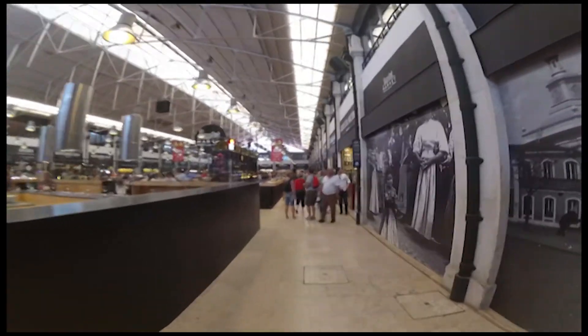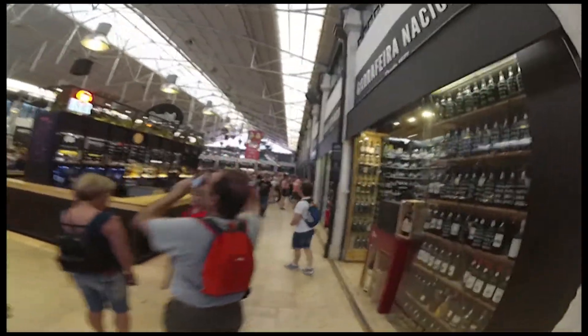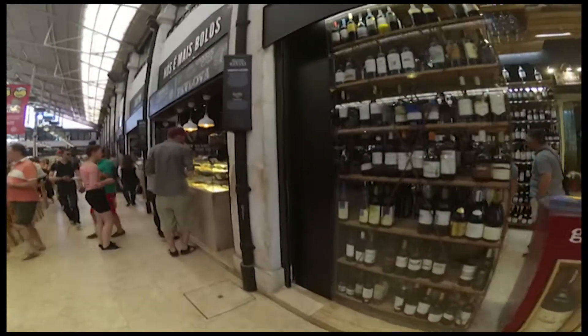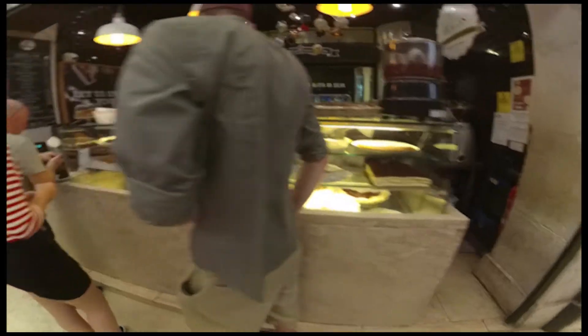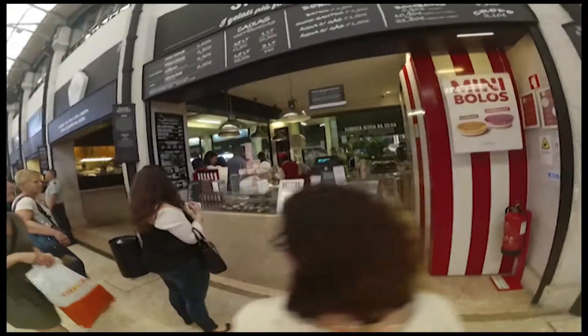We just reached the main section of TimeOut Market and you can see all the people having drinks. There's all kinds of shops set up — it's really something. I mean, this is a tourist attraction right here. You can see "Nós Mais Bolos" which means cakes basically, and there's all the cakes that you can sample. And there's Santini, the ice cream place.